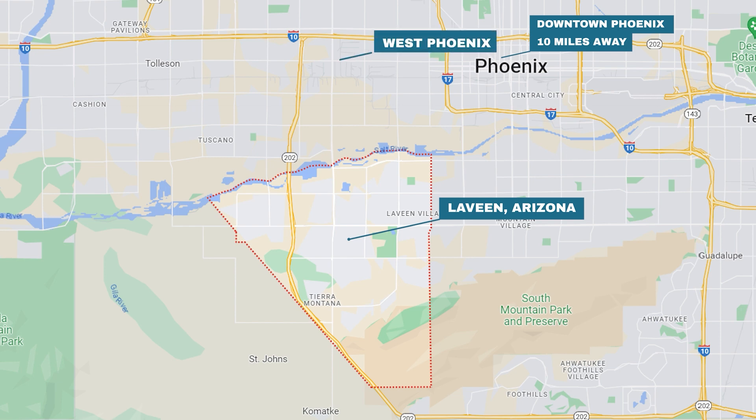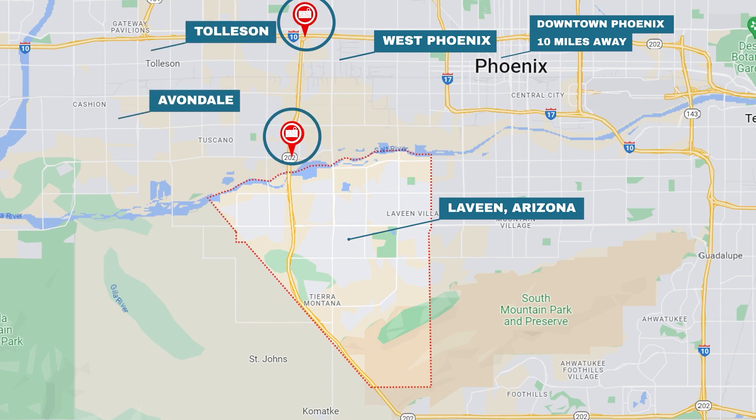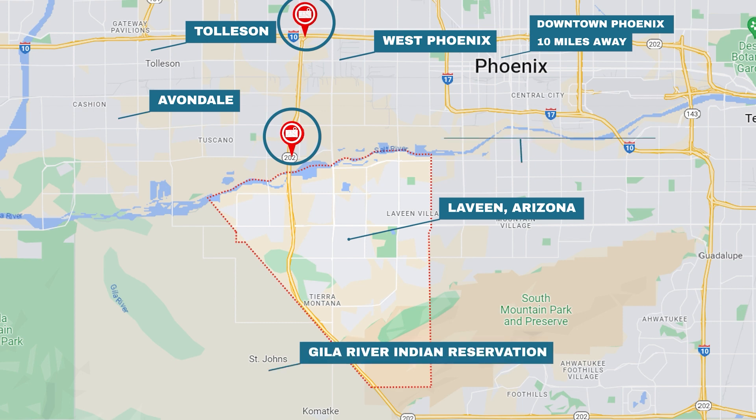North of Levine is the West Phoenix area and here is the I-10 freeway. West of Levine is the 202 freeway and then the city of Tolleson and Avondale. South of Levine is the Gila River Indian Reservation. East of Levine is the South Mountain Phoenix area.